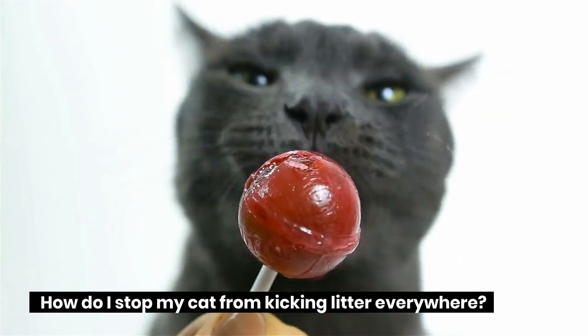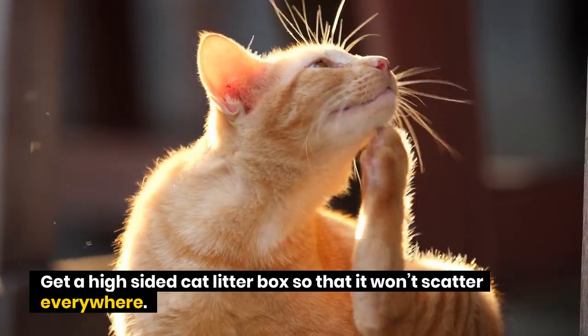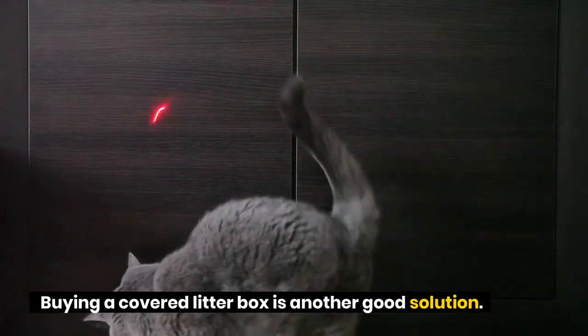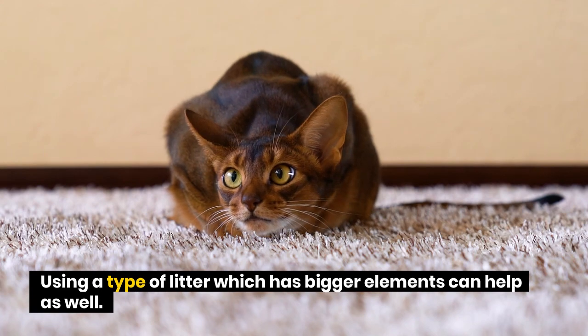How do I stop my cat from kicking litter everywhere? Get a high-sided cat litter box so that litter won't scatter everywhere. Buying a covered litter box is another good solution. Using a type of litter which has bigger elements can also help.